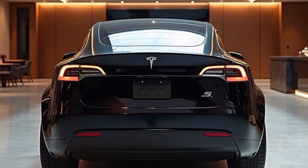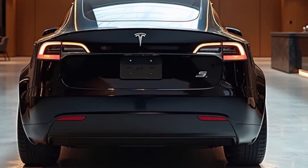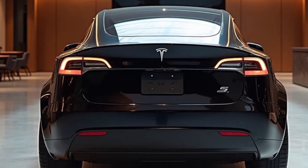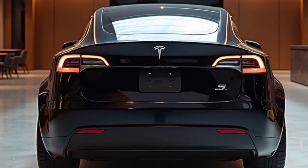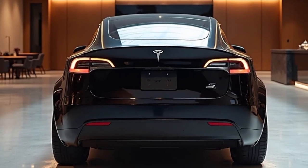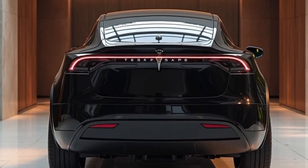From the outside, the 2026 Model Y maintains its sleek and futuristic silhouette, which has become instantly recognizable on roads around the world. Subtle design tweaks improve aerodynamics while maintaining the minimalist design language Tesla is known for. The front fascia has been slightly updated with slimmer LED headlights and a more contoured bumper, giving it a sharper and more assertive look. Tesla has also introduced a wider palette of paint colors, including two new metallic finishes that give the Model Y a fresh aesthetic presence.